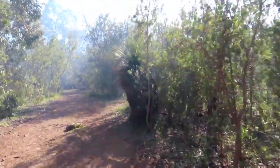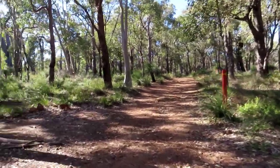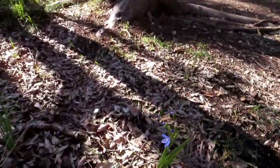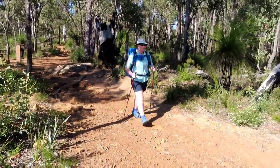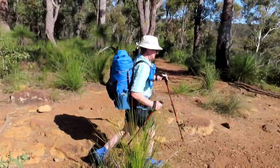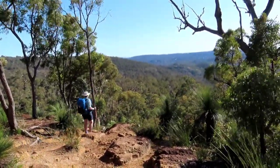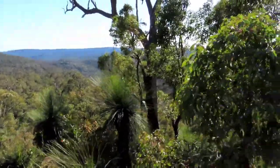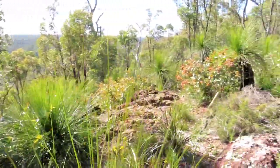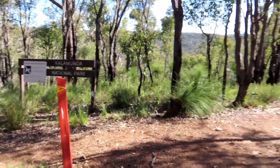Gorgeous — I love these little plants, not sure what they are but they're pretty cool. Smoky! Trail marking has been pretty good showing you where to go. Here's some more flowers. Look at this gorgeous view — lots of wildflowers on this side, look at this little one. In the Kalamunda National Park, heading that way.